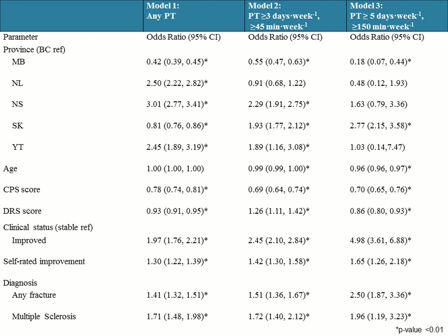My last objective was to describe the factors associated with receiving PT in long-term care. This is the multiple logistic regression. On the left-hand side we have some of the variables entered into each of the different models, looking at whether they were associated with receiving PT or not. These were not all the variables — for the sake of time, I chose the ones that were consistent across all three levels of PT.